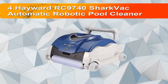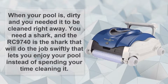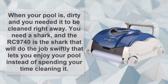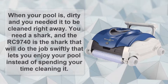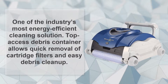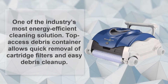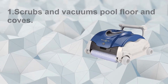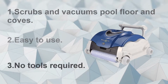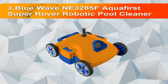Number four: the Hayward RC9740 SharkVac Automatic Robotic Pool Cleaner. When your pool is dirty and you need it cleaned right away, you need a shark — and the RC9740 is the shark that will do the job swiftly, letting you enjoy your pool instead of spending your time cleaning it. One of the industry's most energy-efficient cleaning solutions. The top-access debris container allows quick removal of cartridge filters and easy debris cleanup. Scrubs and vacuums pool floor and coves. Easy to use, no tools required.